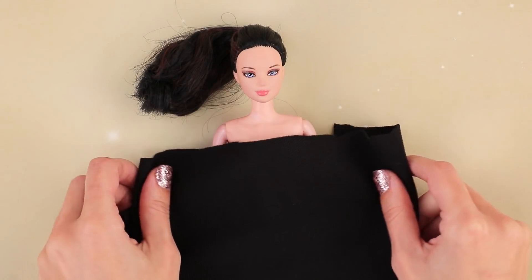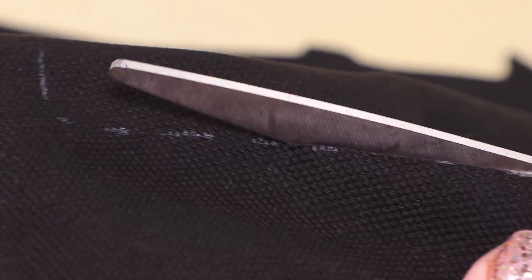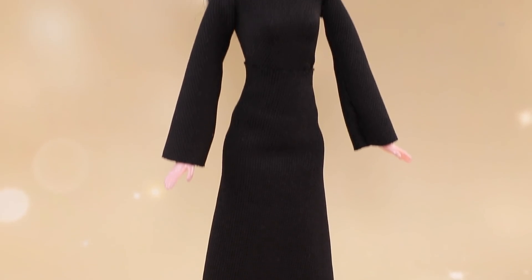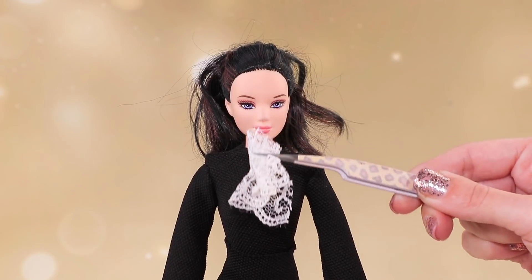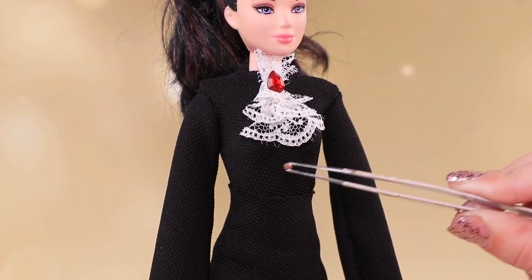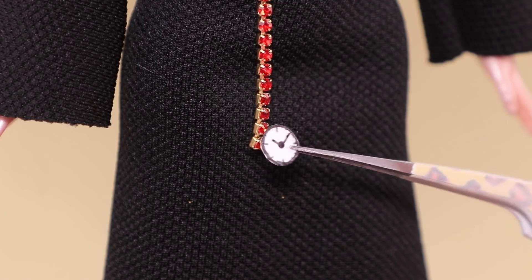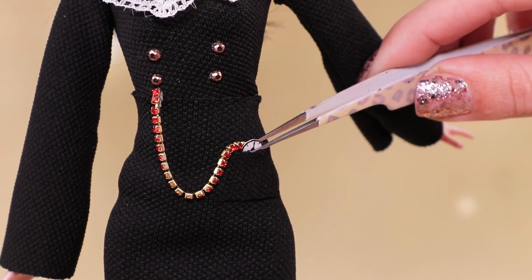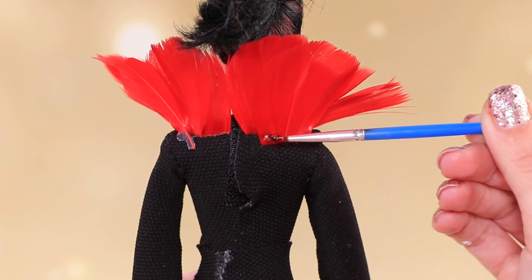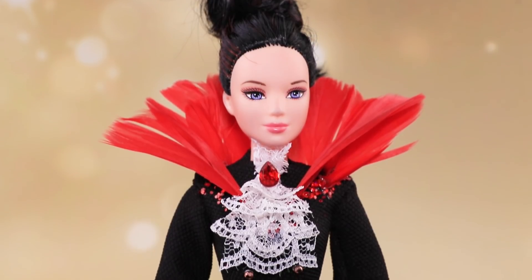Cut a dress for a rich vampire out of black knitted fabric. Add a couple of sleeves so it looks more like a dress for a vampire queen. Christy wears a lacy cravat with a ruby. Decorate the outfit with beads. Add a pocket so the vampire can hide her ruby pocket watch. Make a tall collar out of red feathers.